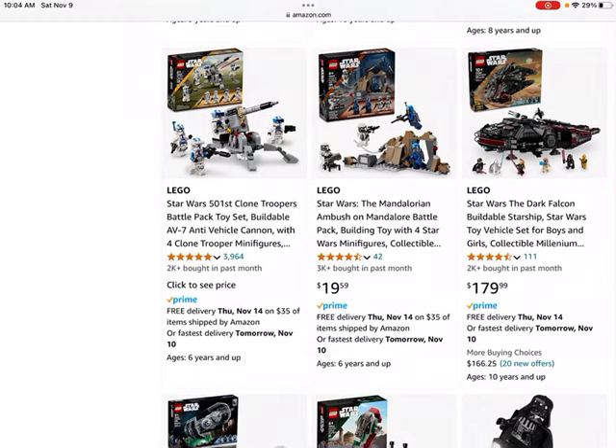We have the Star Wars 501st Clone Troopers Battle Pack. The previous 501st Clone Troopers Battle Pack did quite well — I have about six of those left in my collection and plan on selling them soon.